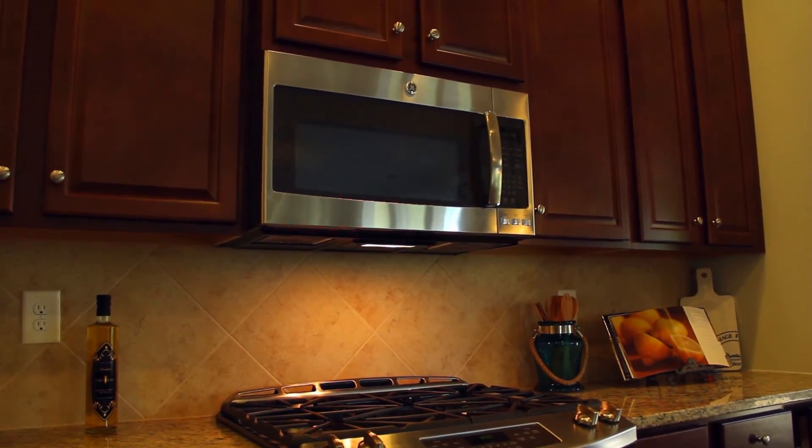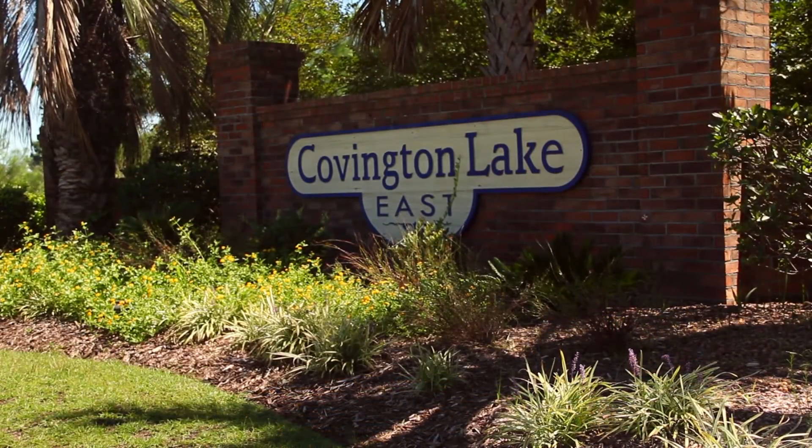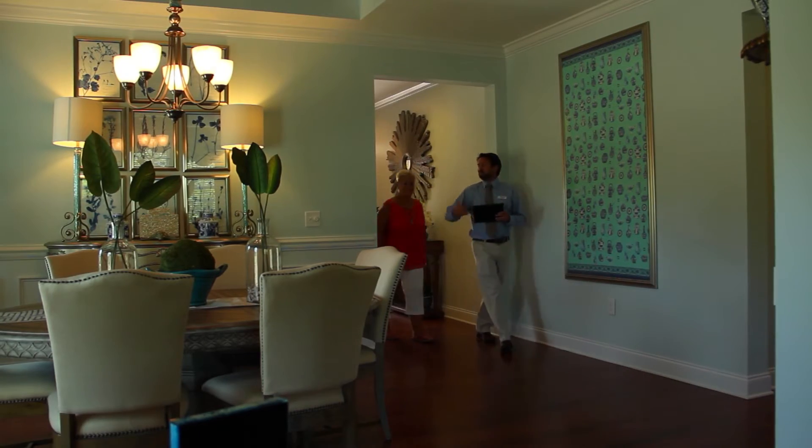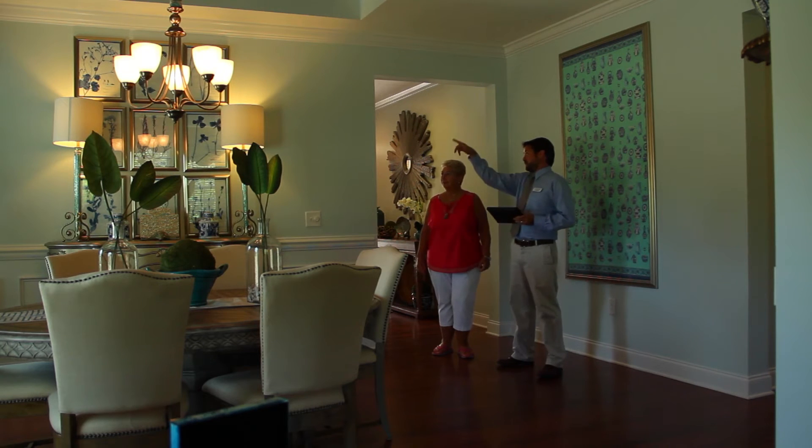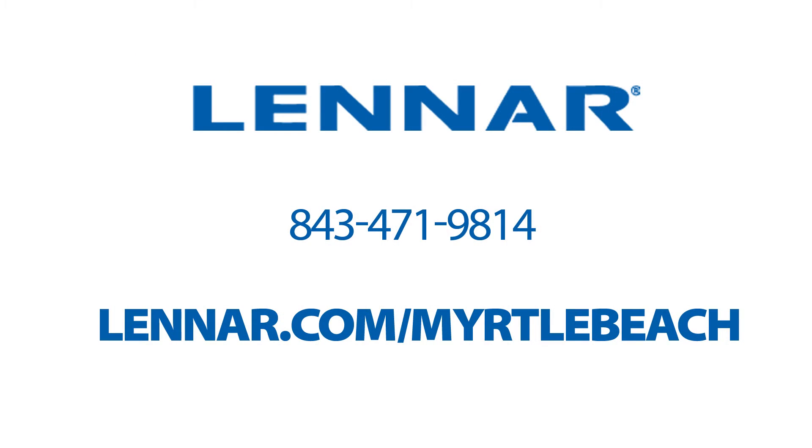So if you're looking to simplify and live the good life, Covington Lake East has everything you're looking for. To schedule your appointment with one of our new home consultants, or for more information, call us at 843-471-9814, or visit us online at Lennar.com/MyrtleBeach.